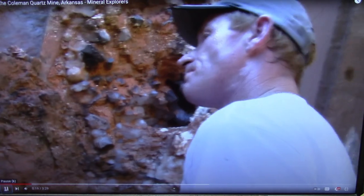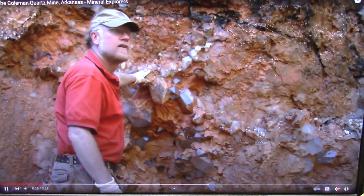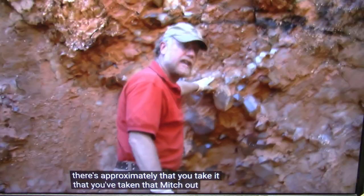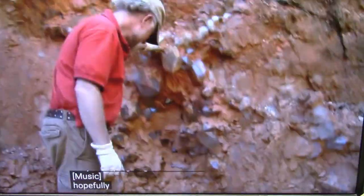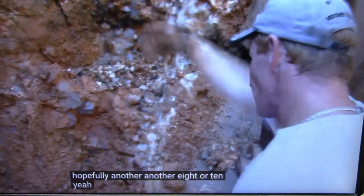Probably a week, week and a half — just in this pocket here. And there's approximately 8,000 to 10,000 pounds, maybe a little more, that they've taken out. How much more are you hoping to get out of here? Hopefully another 8 or 10 thousand. I would probably do 3,000 pounds, but I won't have a lot less.